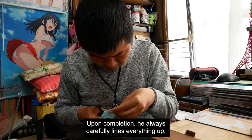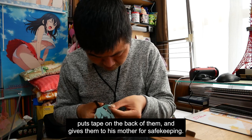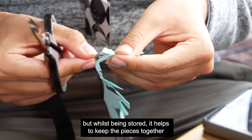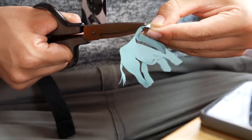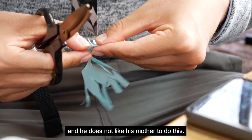Upon completion, he always carefully lines everything up, puts tape on the back of them, and gives them to his mother for safekeeping. The tape can easily be removed, but whilst being stored, it helps to keep the pieces together and keeps them flat due to them being so fragile. Only he can attach and remove the tape, and he does not like his mother to do this.